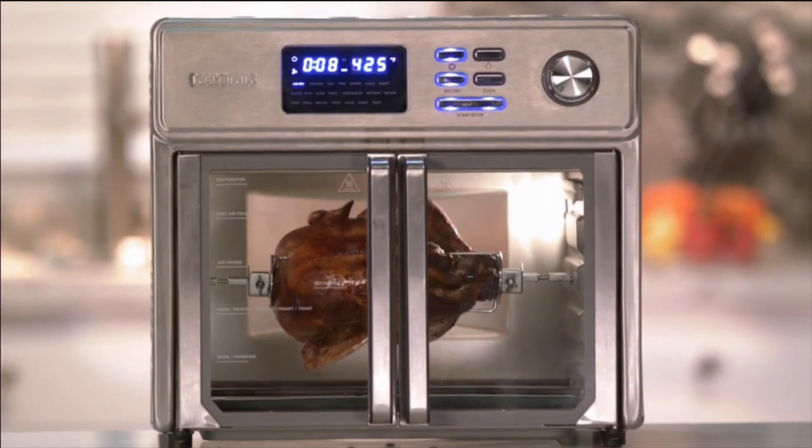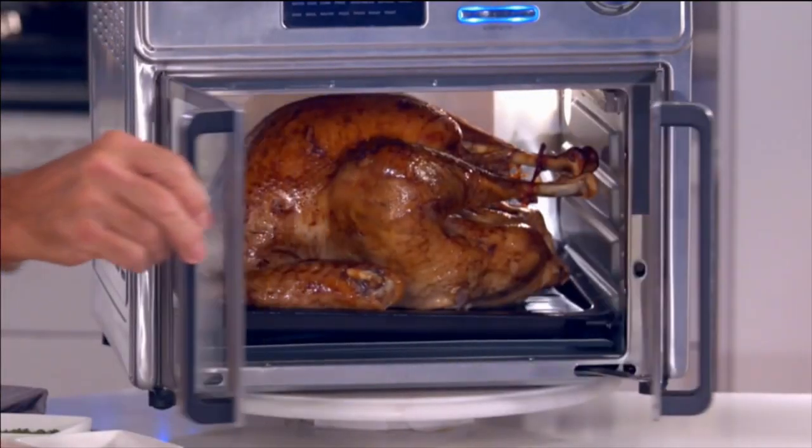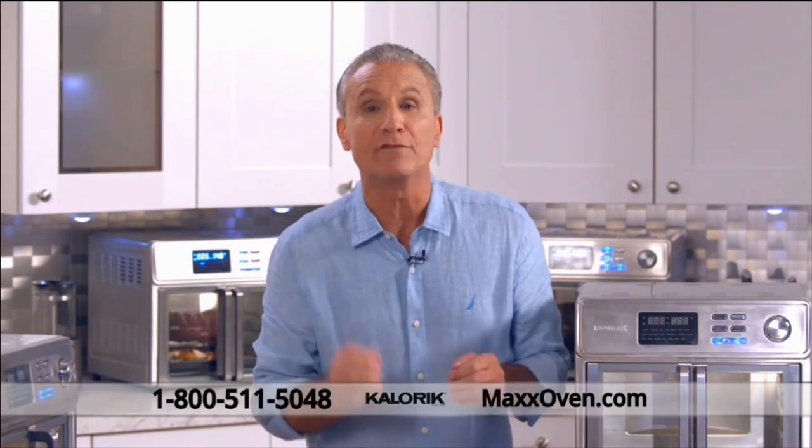The Maxx is really a no-brainer. The Maxx Air Fryer is a professional-grade oven and it really takes air frying to the max — maximum versatility, maximum crispiness, and maximum flavor. Here's how to get your Maxx Air Fryer Oven now.